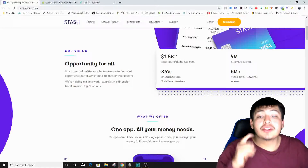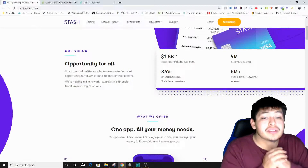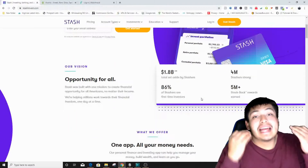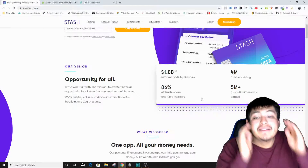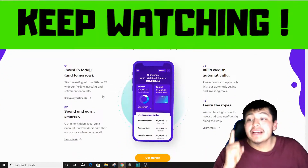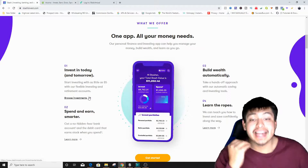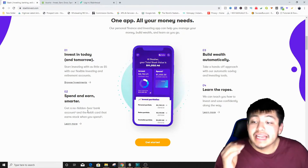Stash has some impressive stats: 1.8 billion dollars set aside by users, 86% of Stashers are first-time investors, four million users, and five million stock back rewards earned. It really is a one-app solution — invest in today and tomorrow with as little as five dollars with flexible investing and retirement accounts.